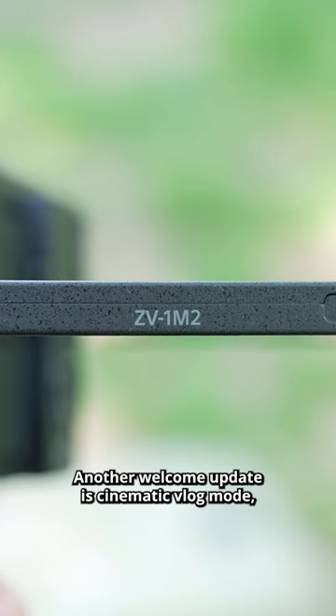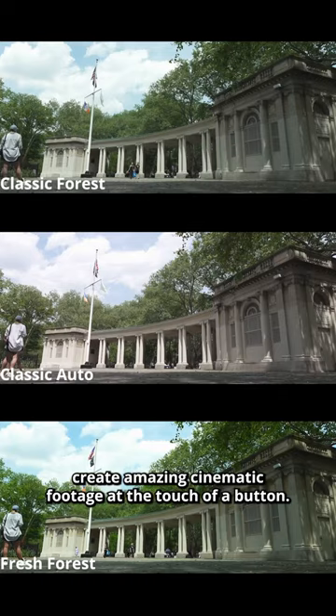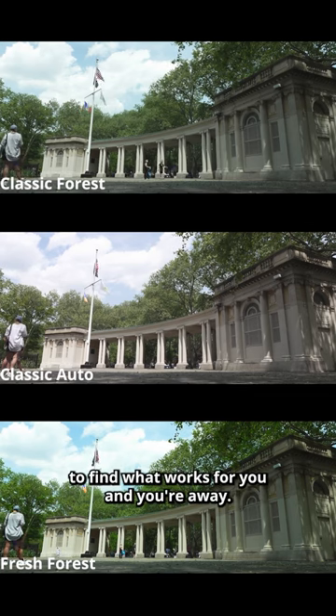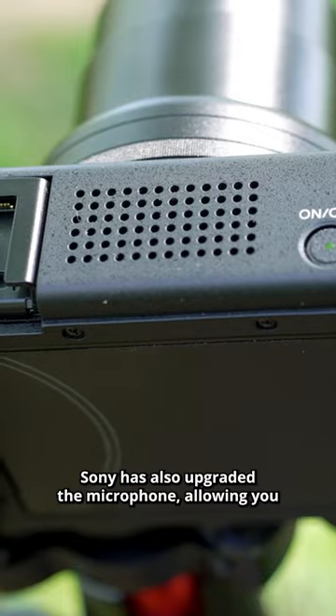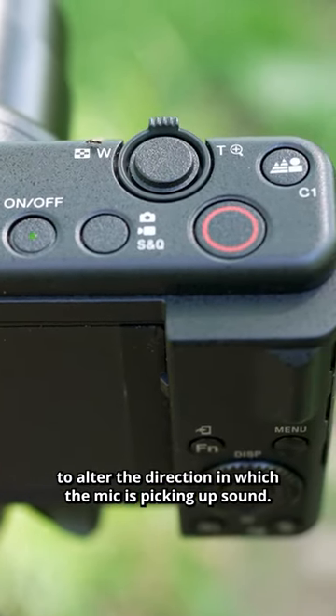Another welcome update is cinematic vlog mode, which allows you to create amazing cinematic footage at the touch of a button. Change the look by scrolling through the colour profiles to find what works for you and you're away. Sony has also upgraded the microphone, allowing you to alter the direction in which the mic is picking up sound.